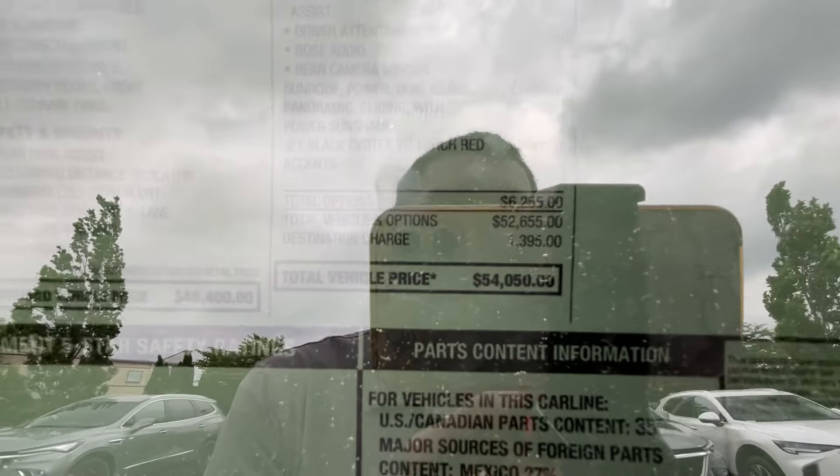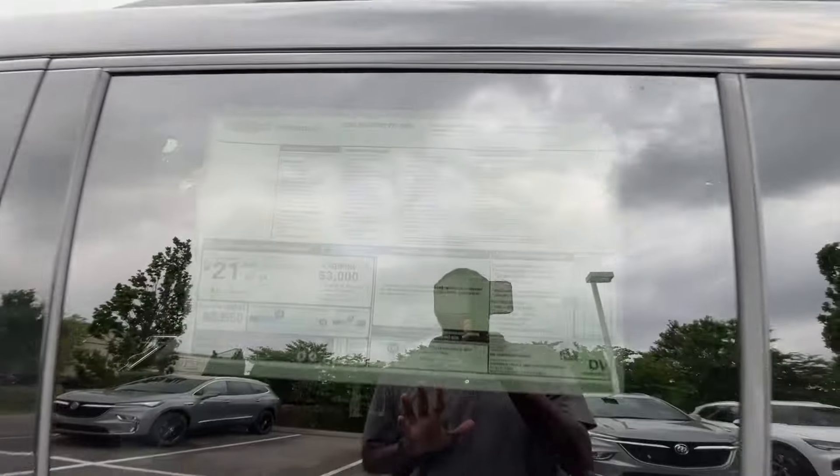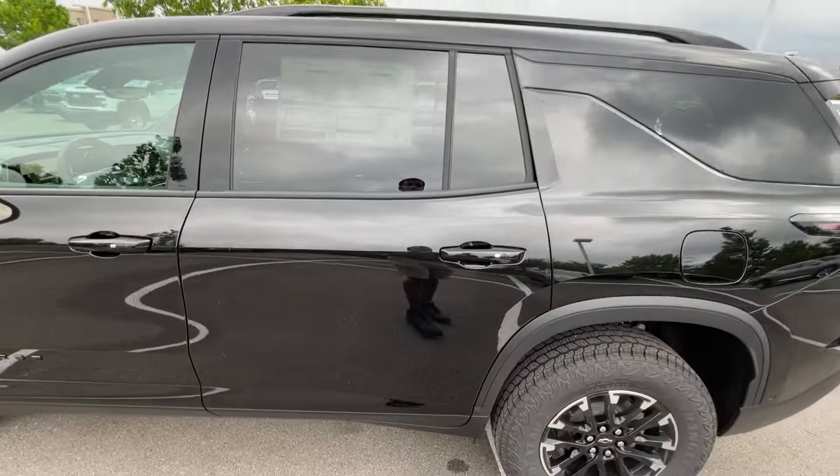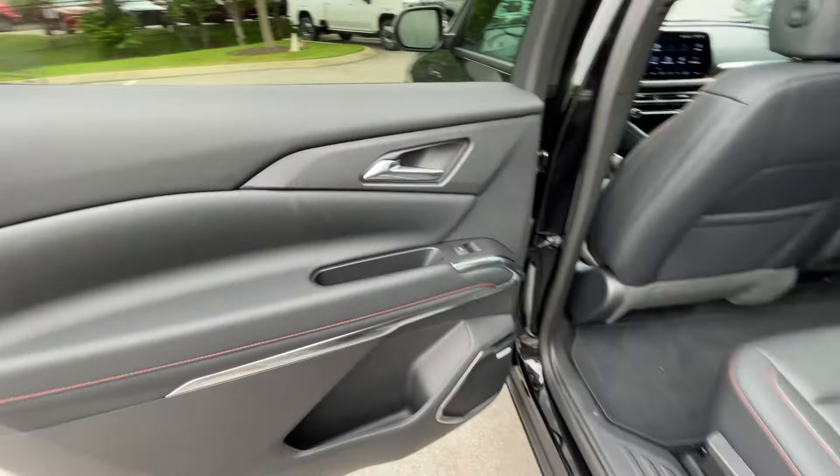Big shout-out to Chevrolet Buick GMC of Murfreesboro for allowing me to review this Traverse today. The sticker is at $54,050, which isn't a bad price. With this four-cylinder, you get 19 miles per gallon city and 24 highway, EPA estimated.